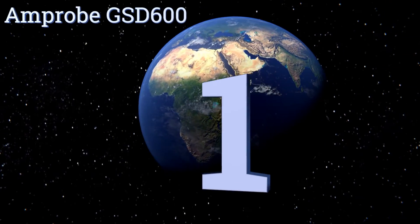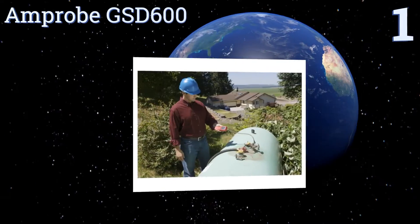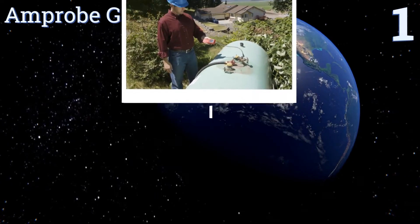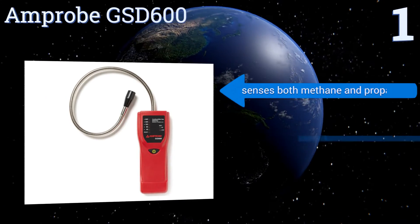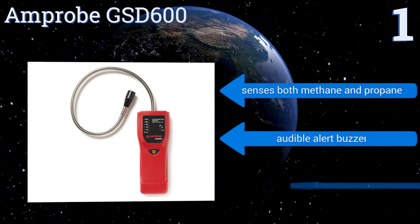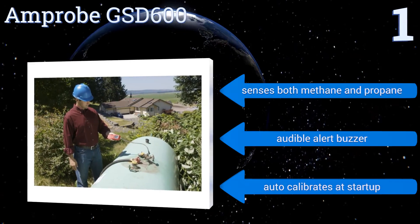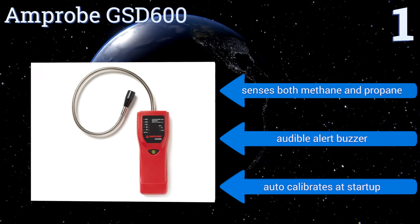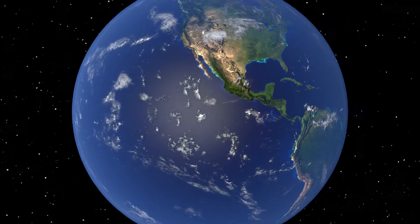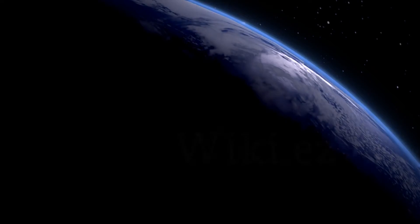And taking the top spot on our list, the Amprobe GSD600 was designed to detect leaks within closed piping systems. Its flexible stainless steel probe provides access to hard-to-reach places and keeps the user safely away from the gas, should it prove to be particularly volatile. It senses both methane and propane and comes with an audible alert buzzer. It automatically calibrates at startup too. To see all of our choices, go to wiki.easyvid.com and search for gas detectors, or click beneath this video.